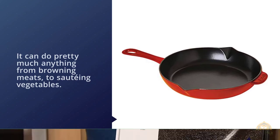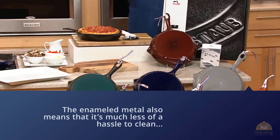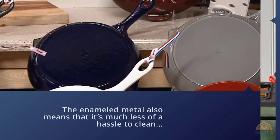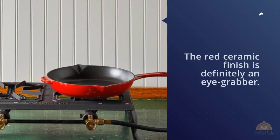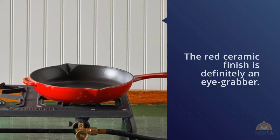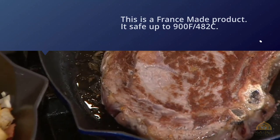This is a French-made product, safe up to 900 degrees Fahrenheit (482 degrees Celsius). The smooth enamel bottom works on all stovetops including gas, electric, glass ceramic, induction, and halogen. For more details, click the link in the description. Thanks for watching the video.